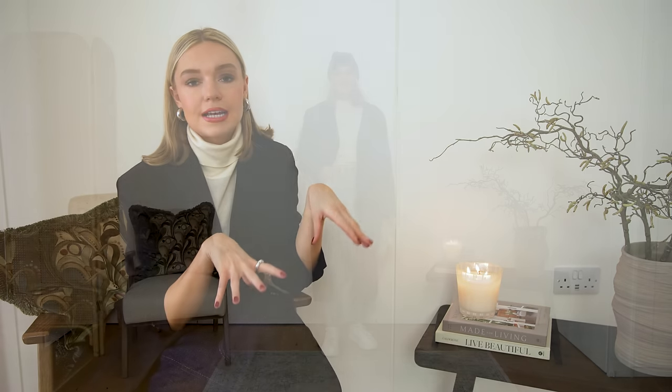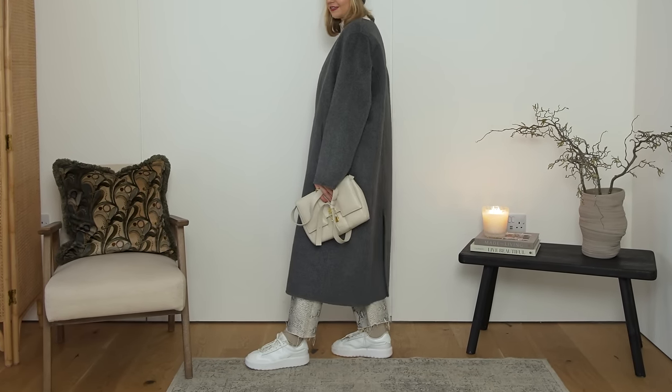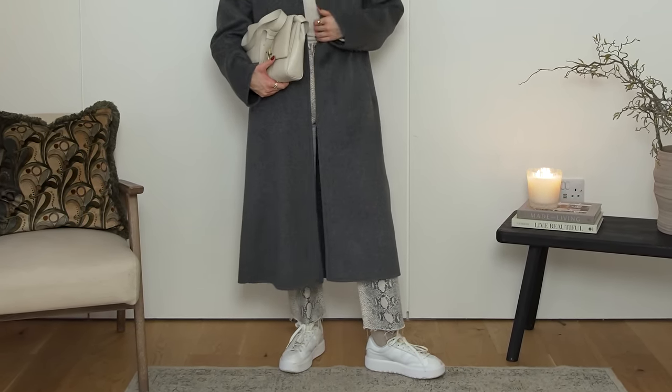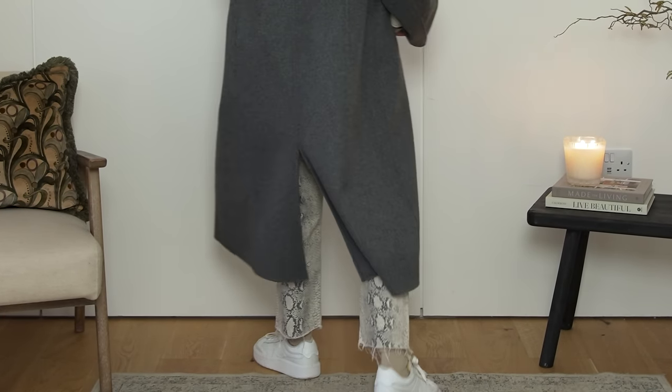These trousers can add interest to both summer and winter outfits. They look really nice in summer with a white blouse, pair of heels or some loafers or sandals. But in winter, styled like this: I've got my grey coat with a grey beanie from Under the Stories, finished off with a knit and some trainers. A pair of trousers like this might be really useful in your wardrobe just to spice up some of your basics.